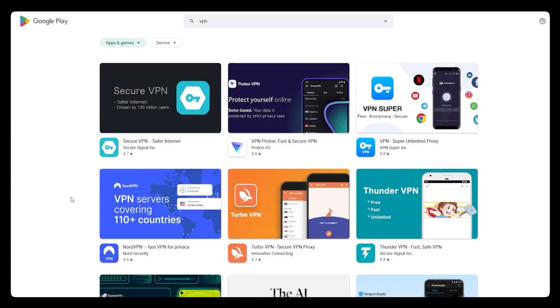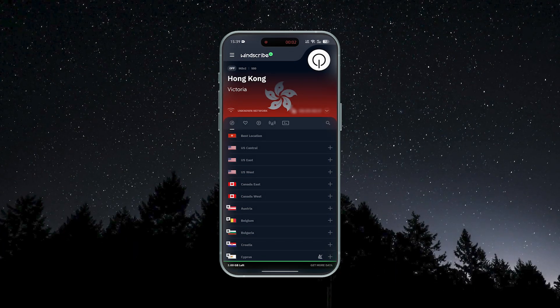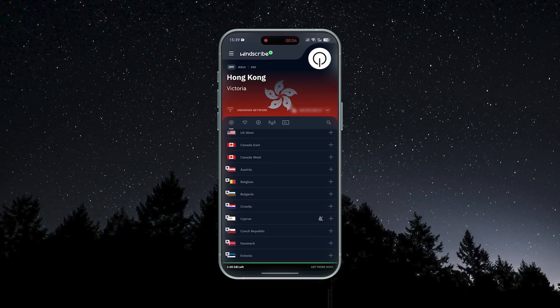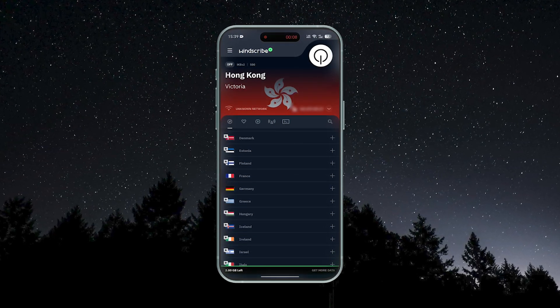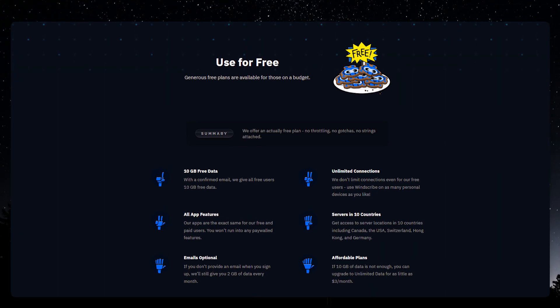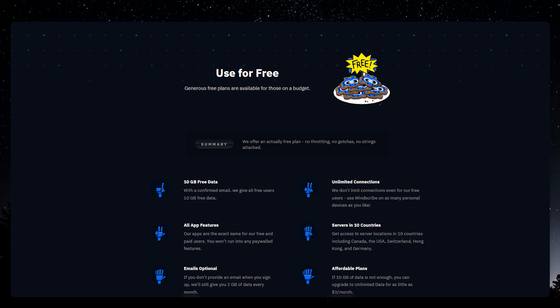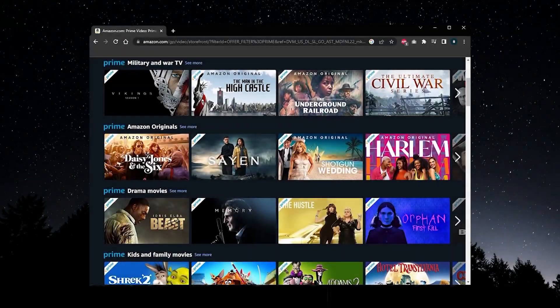Hey guys, so today after a lot of research, I'm going to be talking about what I feel is the best free VPN for Android, and it's going to be this one right here — Windscribe. In my opinion, this is the free VPN that gives the best mix of locations, speed, features, and security. It's also one of the only free VPNs that will consistently get you access to different content libraries from around the world on websites like Netflix, Prime Video, Hulu, and Disney+.